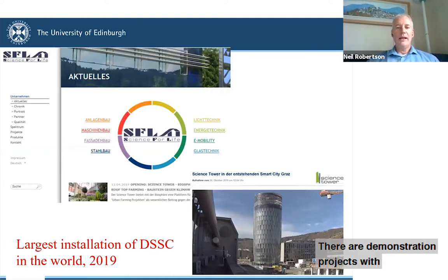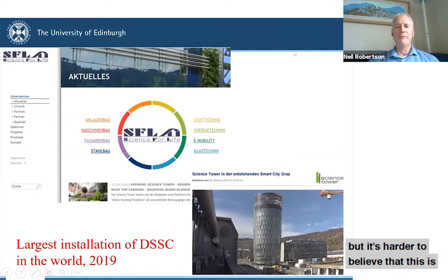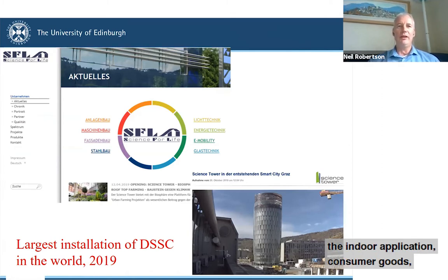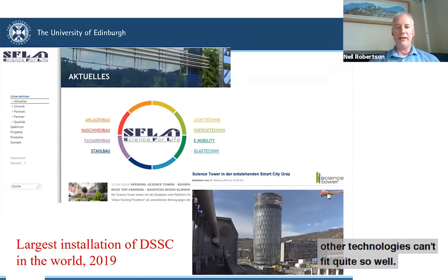There are demonstration projects where dye-sensitized solar cells are used outdoors — most prominently a tower in Graz, Austria has some installed, and there's also a convention center in Switzerland. But it's harder to believe that this is the real future of dye-sensitized solar cells outdoors, competing with established technologies. The indoor application for consumer goods is much more promising and provides a unique niche that other technologies can't fill quite so well.